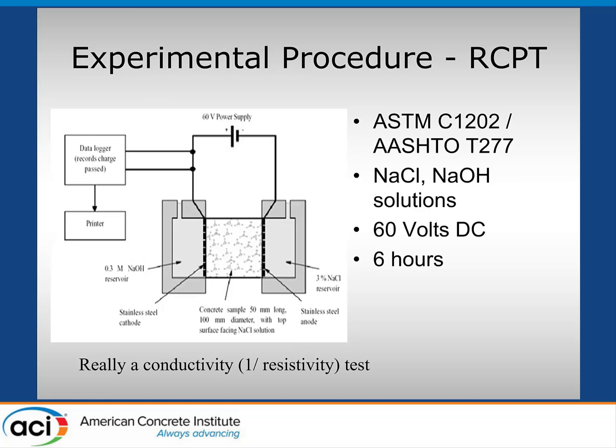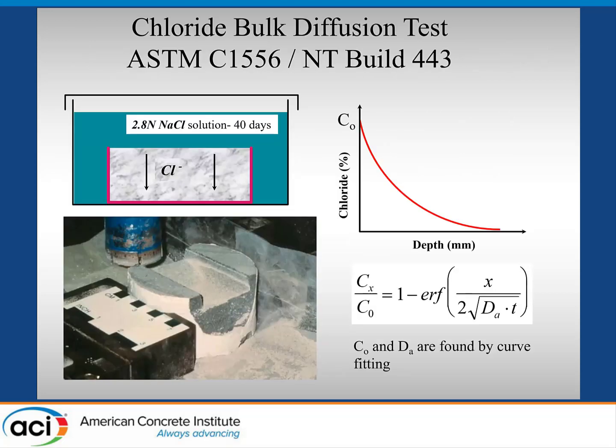We did the RCP test, ASTM 1202, which is really a conductivity test multiplied over six hours to get a charge passed in Coulombs. The schematic shows the ASTM 1556 bulk diffusion test, very similar to the Nordtest NT Build 443. You pond in a sodium chloride salt solution, seal the cores on all sides except one face, and put it in the salt solution for 40 days. Then we measure the profile using millimeter-interval profile grinding and fit a curve to get the surface concentration and apparent diffusion coefficient.